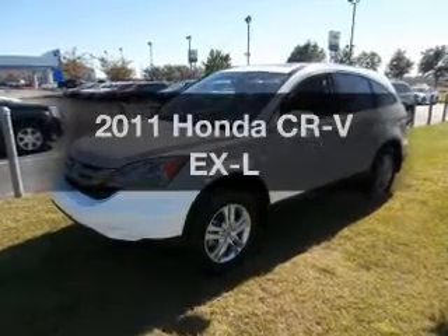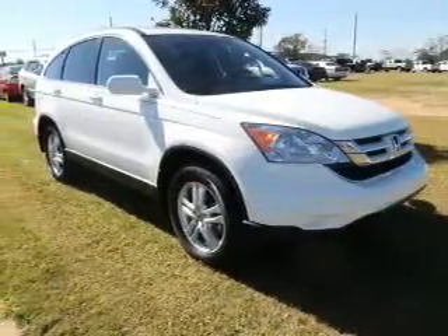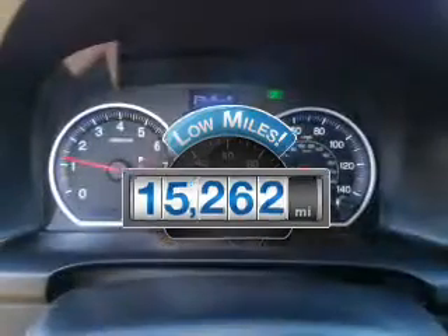Introducing the 2011 Honda CR-V. Everything you need under one roof with this great vehicle. A low odometer reading makes this vehicle a great value at this price.